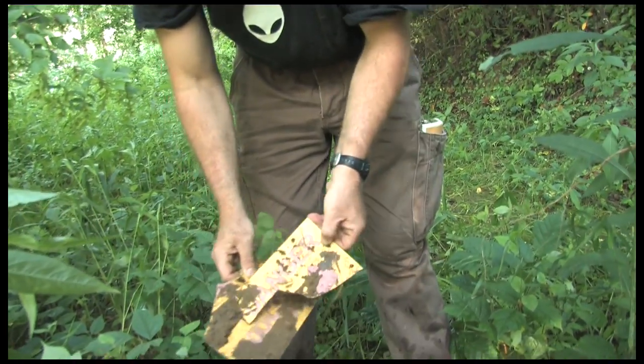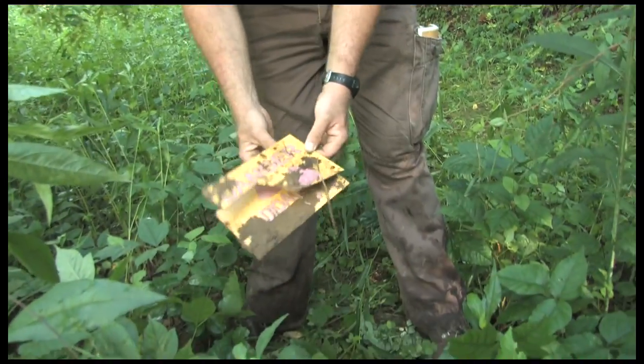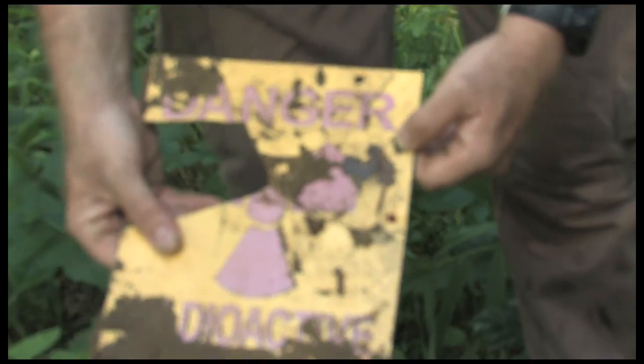We found this area in 1998. Ashland put up these signs in 1988 or 1989.